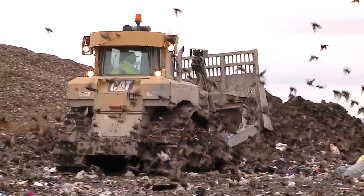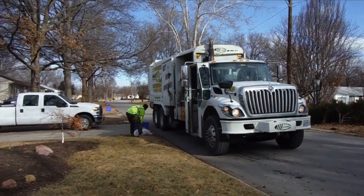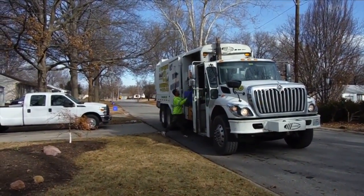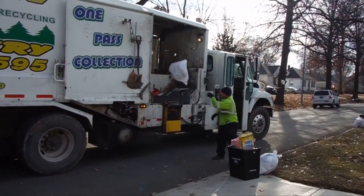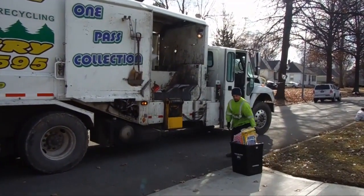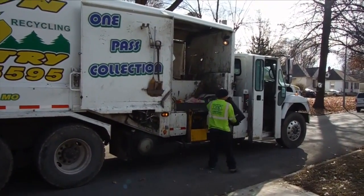In the ideal world, we would recycle more so that we waste less. Recyclables are picked up at the curb on the same day as your weekly trash pickup. Before setting the full bins on the curb, please remove food and rinse out containers. You can recycle almost anything — it's estimated that about 76% of what you put in your trash can be recycled.